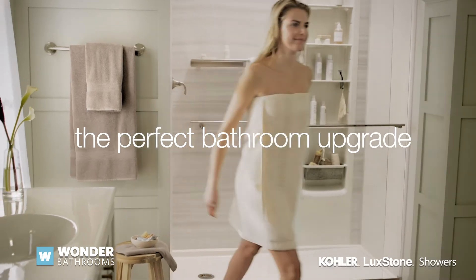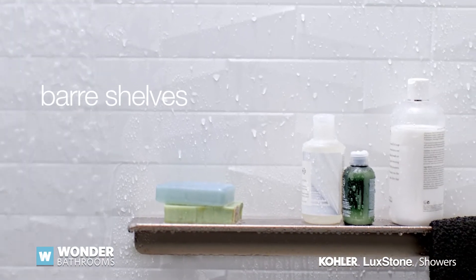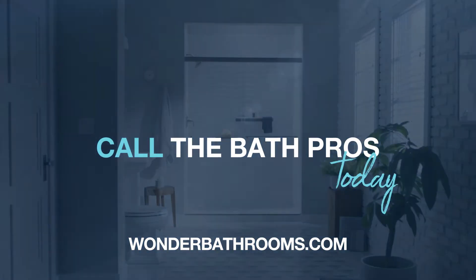It's the perfect bathroom upgrade that you can customize with floating shelves, bar shelves, our amazing recessed shower locker, and more. Call the Bath Pros today.